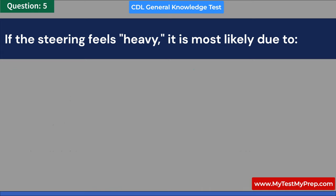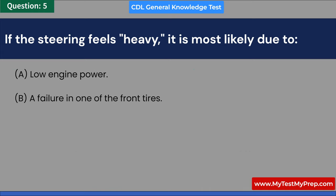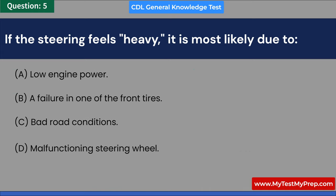If the steering feels heavy, it is most likely due to: A. Low engine power. B. A failure in one of the front tires. C. Bad road conditions. D. Malfunctioning steering wheel. Answer: B. A failure in one of the front tires.